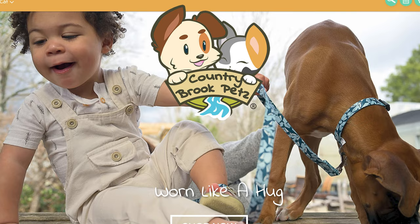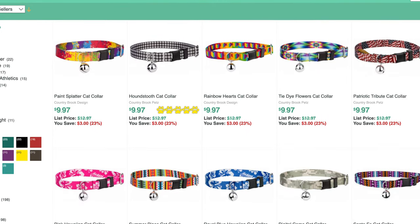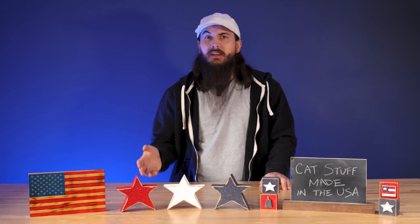Next up is Country Brook Pets, based in Alabama. They have a ton of really basic cat collar options, even some with a little tiny bell attached. This company is actually a webbing distributor and has pretty low prices on a lot of their cat collars, so if you're looking for basic options for your feline, definitely check them out.